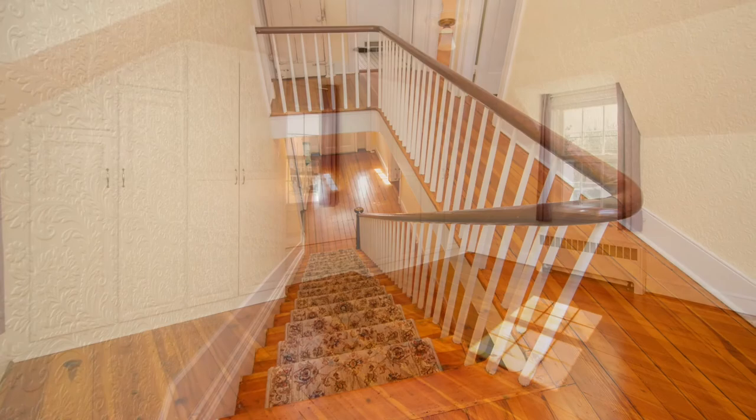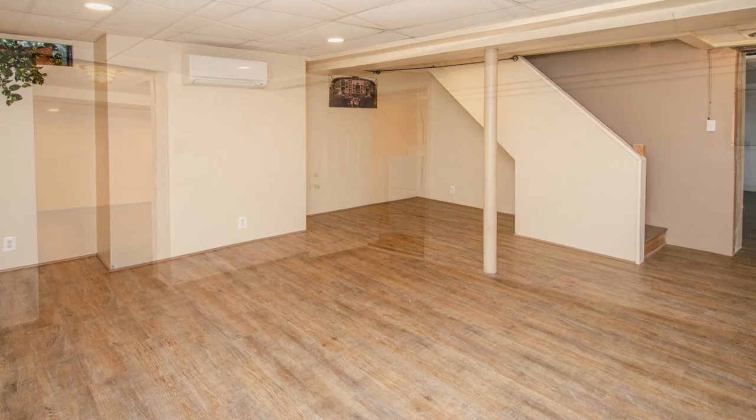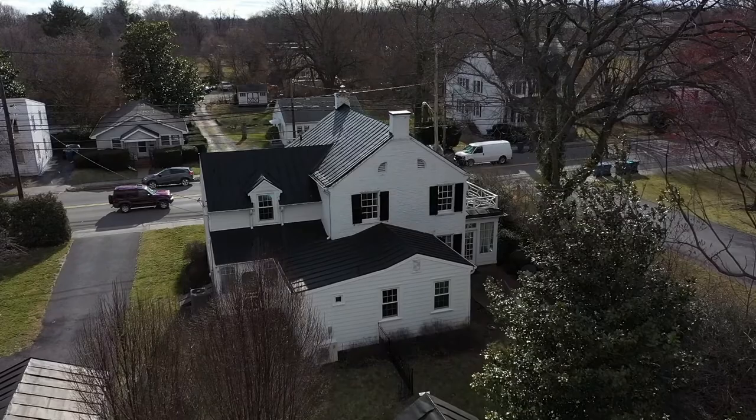Let's make our way up the classic staircase to the upper level. Three large bedrooms are conveniently spaced apart with a centrally located full bath. There is also a basement in this home that would be the perfect place for a rec room, exercise area, or a hobby space.